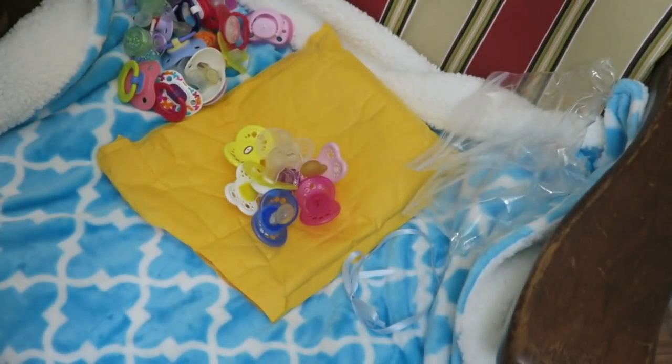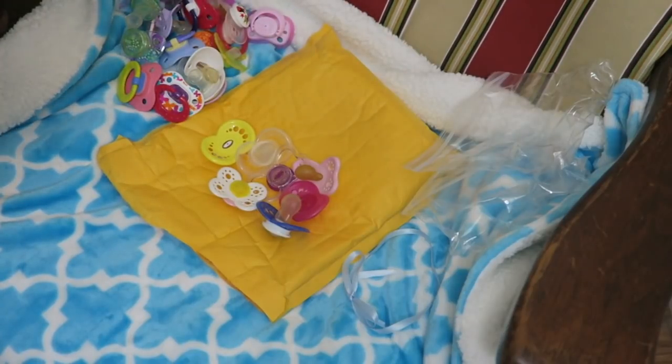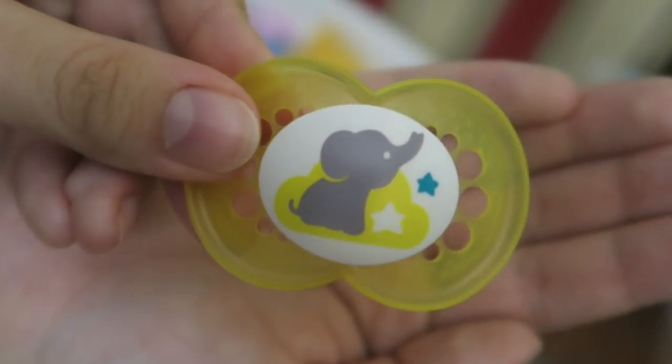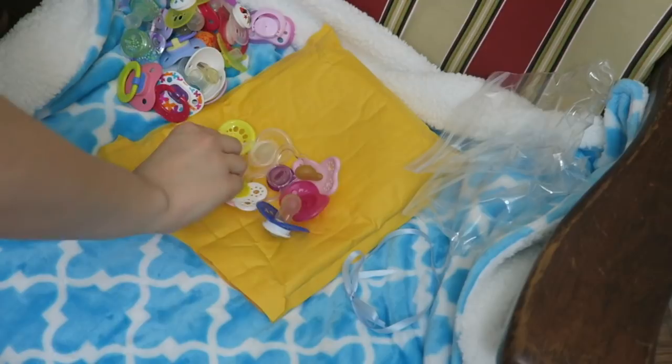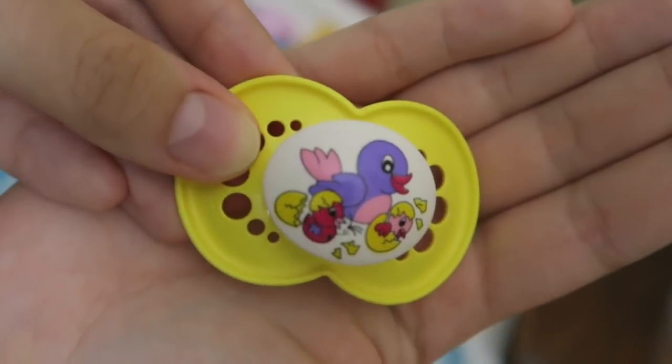So we have this one — it has a guitar and it says rock and roll, I think. It's really small — not a big fan of that one. Quite a few of these will probably be going to some friends; I might even do a pacifier giveaway. This one is really cute — this is one of the pacifiers that really caught my eye in that lot. It has a little elephant and a cloud and little stars. Super adorable. And we have this one — it has little birds hatching. It's very tiny too, so it's hard to see.